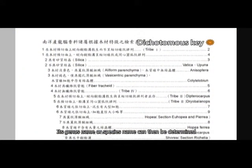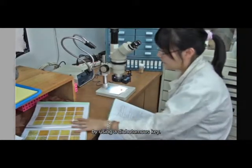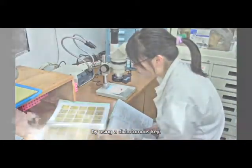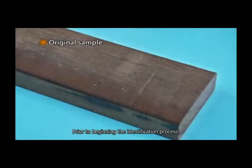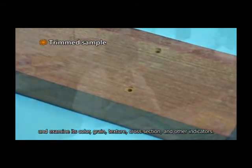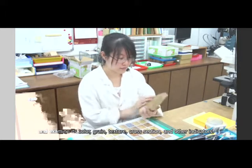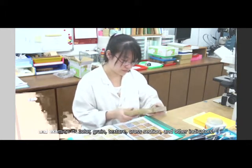Its genus name or species name can then be determined by using a dichotomous key. Prior to beginning the identification process, the wood anatomist will first trim the sample and examine its color, grain, texture, cross-section and other indicators.